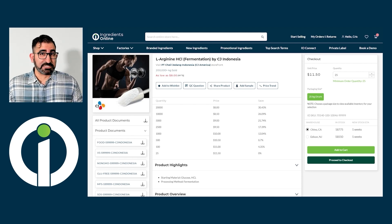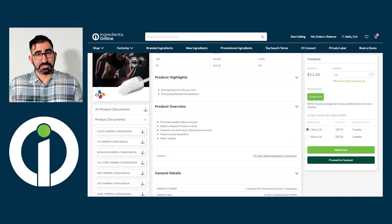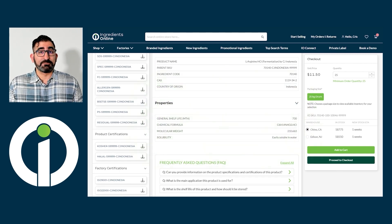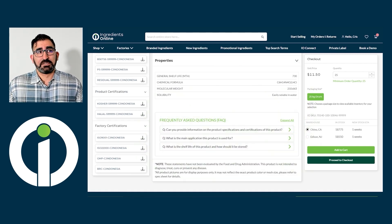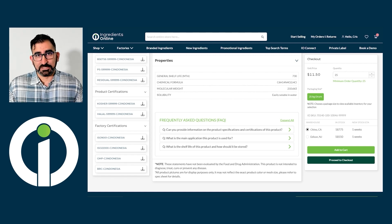Last but not least, every page also includes detailed information about the product, including highlights, general details, properties, and, if provided by you, an FAQ list. All the sections here drastically improve your product's visibility on search engines like Google and Bing, so it's very crucial to pay attention to this area in order to maximize your traffic.